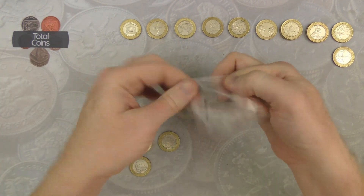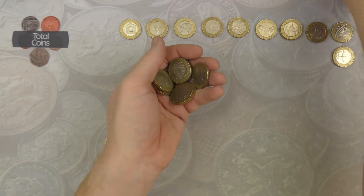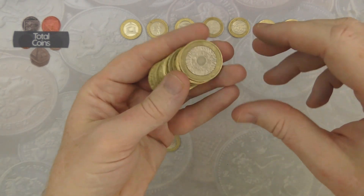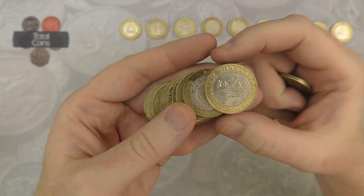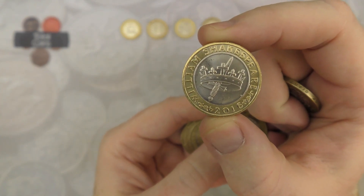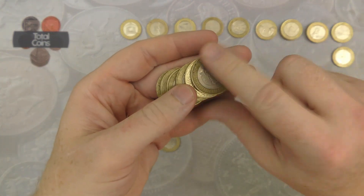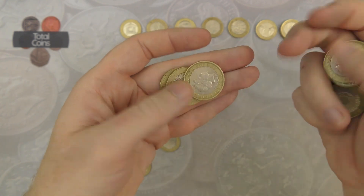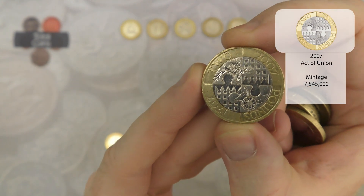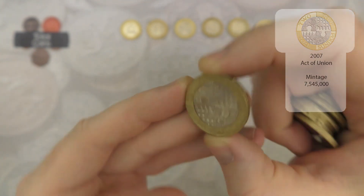With that we are on to the last bag. It's been a bit of an interesting hunt actually - a mixed amount of finds, but we did get a couple above face value and we've got another Shakespeare's Histories. Definitely not a bad hunt. And we finish off with an Act of Union. Very nice.